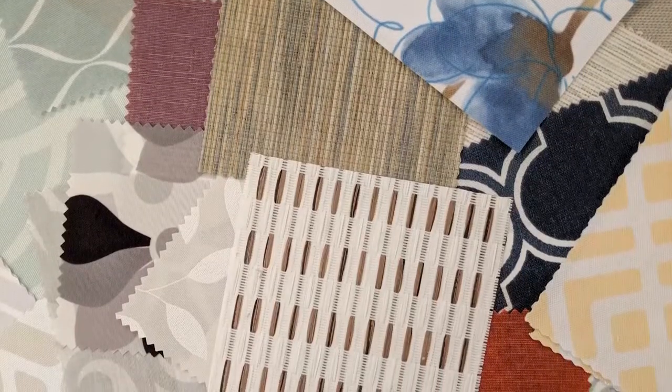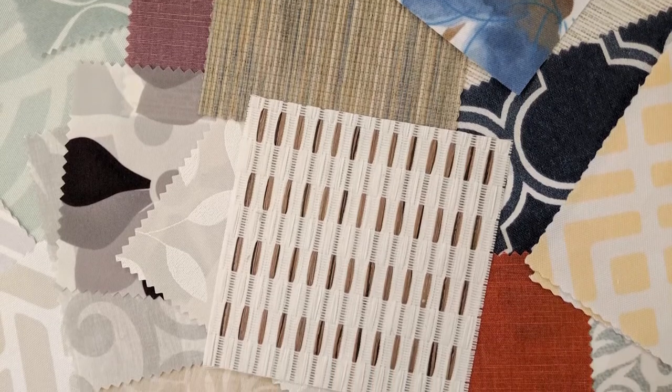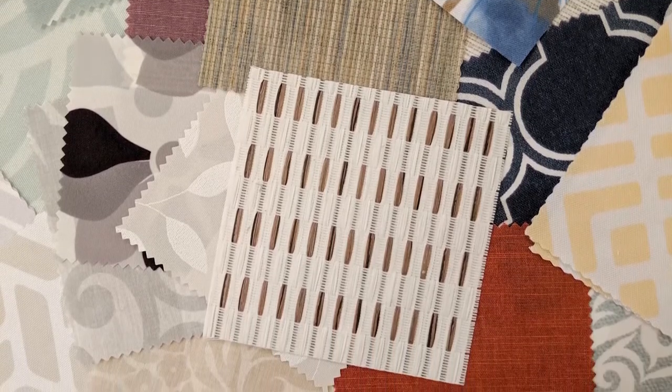Blinds Glore Roller Shades are one of our favorite types of window treatments. We have a variety of colors, prints, and materials to choose from. From bright, fun patterns to soft, linen-like textures, you're sure to find something that matches your style.